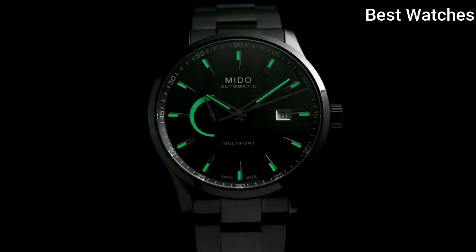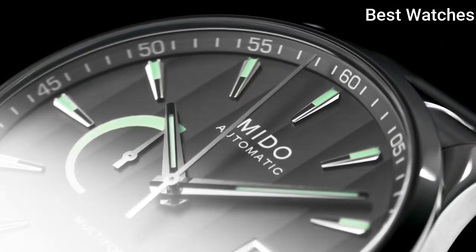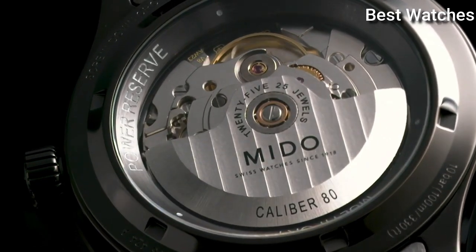Case length: 42mm. Functions: Date, Power Reserve. Movement: Automatic. Water resistance: 100m.